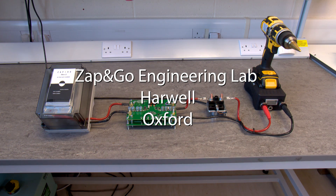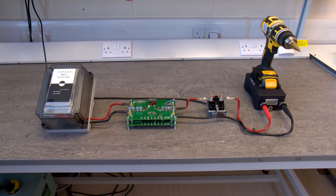Welcome to Zap & Go's engineering laboratory. We're here to witness a demonstration of a technology that can perform almost instant charging of any portable device. Zap & Go has cells that can charge up ultra-fast in just a few minutes, but now we'll be seeing this technology take a leap forward into virtually instant charging.